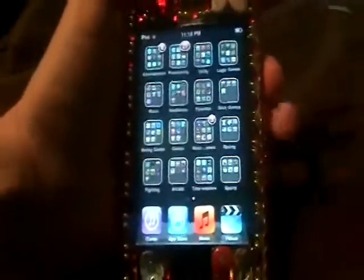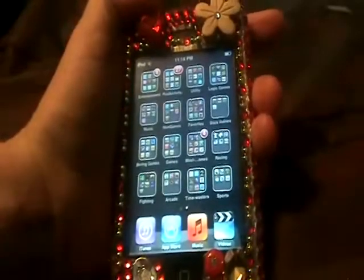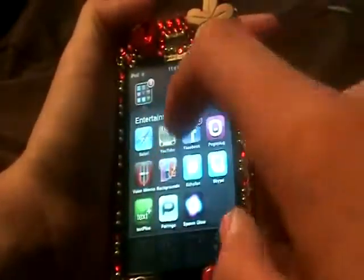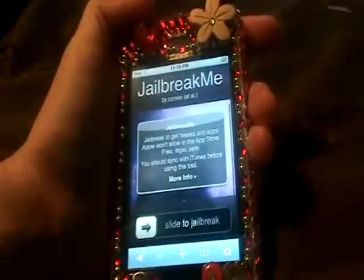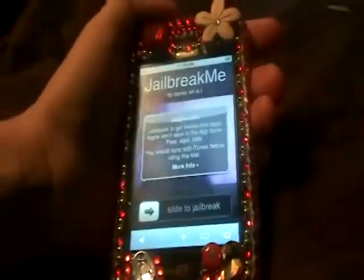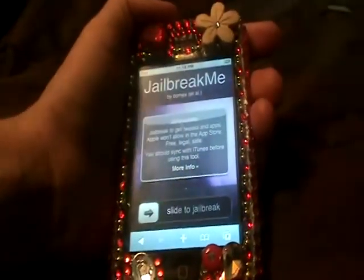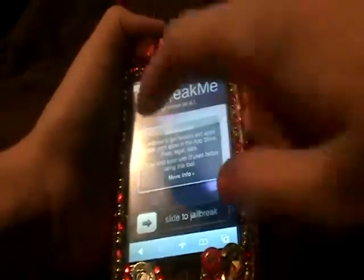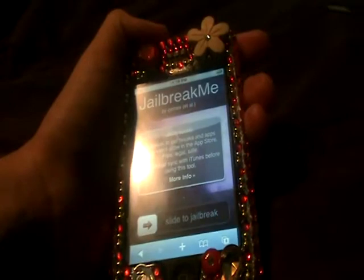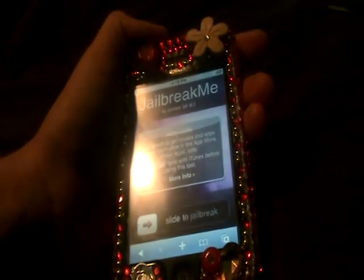And I did organize all my apps into little folders — it does look weird that way and harder to find them, but I honestly like it. So first you actually head over to jailbreakme.com, and then it says it's jailbreak to get tweaks and apps Apple won't allow in the App Store — free, legal, and safe.